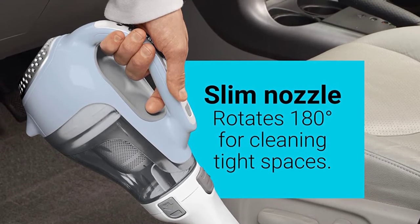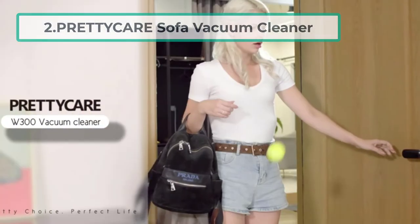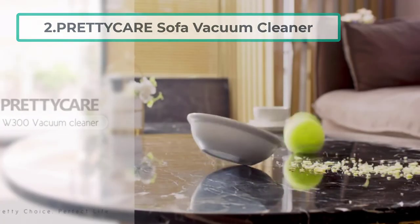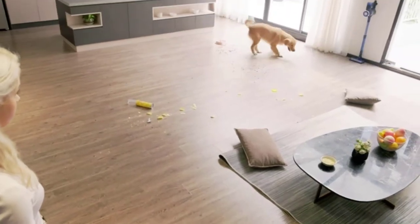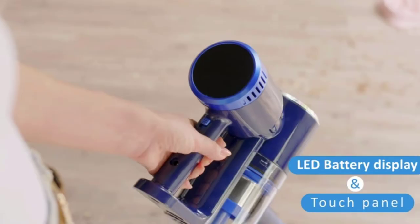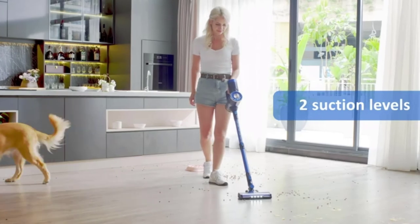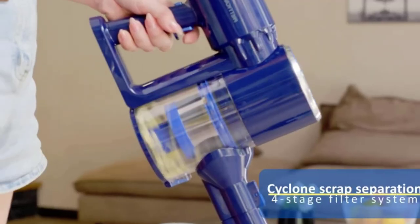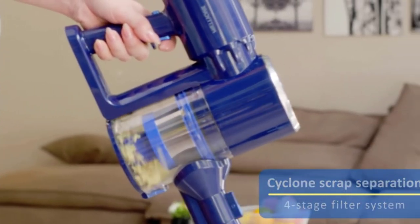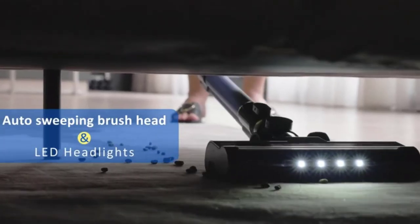At number two: the Pretty Care sofa vacuum cleaner. It has powerful suction that makes it easy to pick up debris, dust mites, crumbs, and pet hair. The telescopic rod makes it easy to reach tight spaces and corners, while the wide nozzle ensures the entire surface is cleaned in a single pass. This handheld vacuum cleaner comes with an LED touch display.